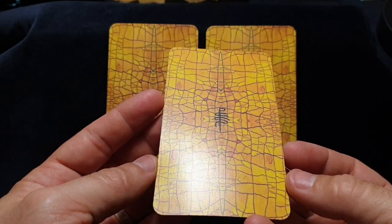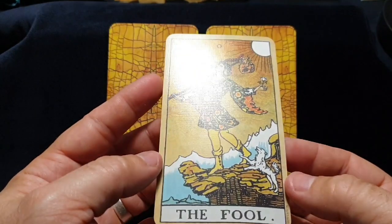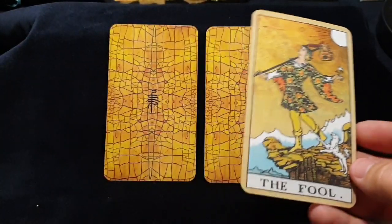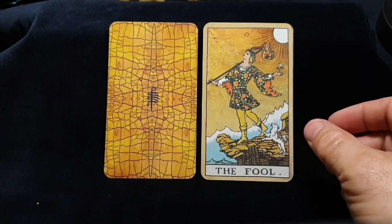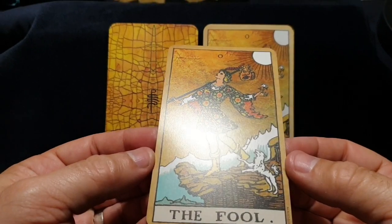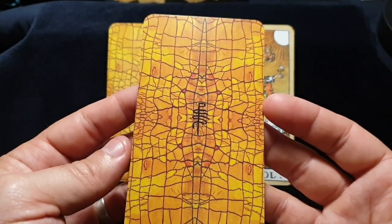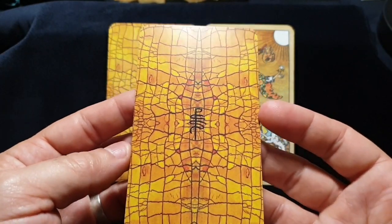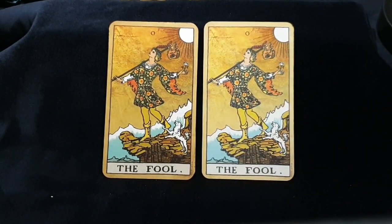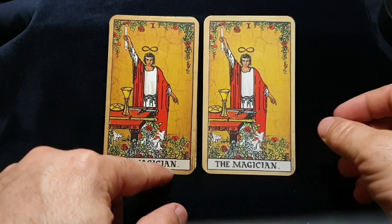I'm going to try to hold this as still as I can so that you can see the light reflecting off of the Linen finish. It's very subtle, but it's still very smooth. And when I say these cards are smooth, they definitely don't slip — they're not slippery. The deck I've just recently got is the second edition of Mary L, and I'm so disappointed with that card finish. It's almost like you can't hold the cards in your hand without them sliding out. These cards have a very silky, smooth feel but they're not slippery in any way whatsoever.